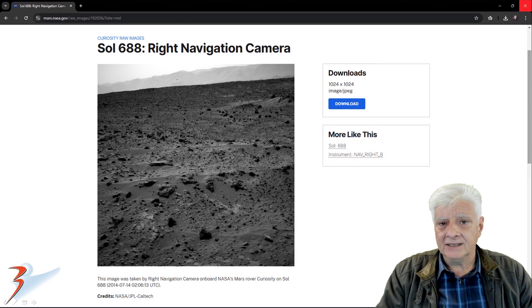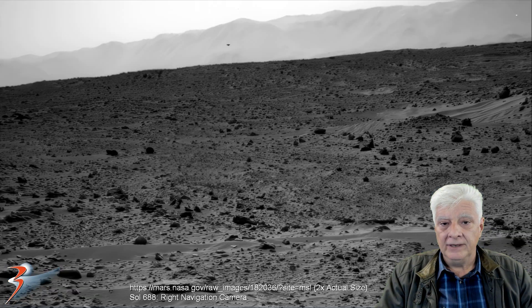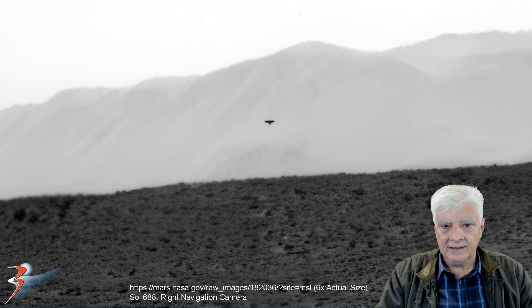Sol 688, right navigation camera, taken on 2014-07-14. We're looking at the item above the horizon in the background. Many of these have been featured on my channel and other channels in the past, but never in such high detail. Here it is at two times the actual size, and here we're looking at that item at six times the actual size.